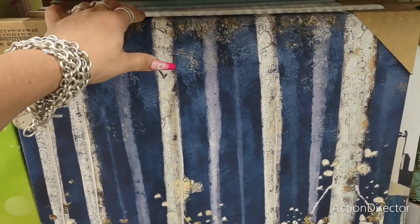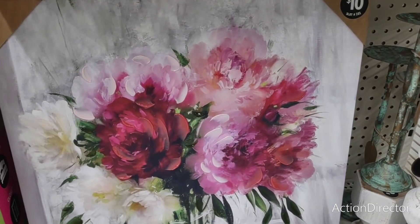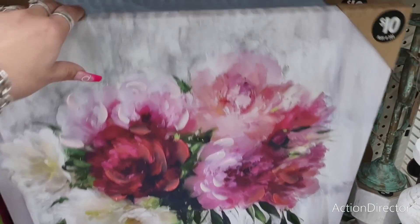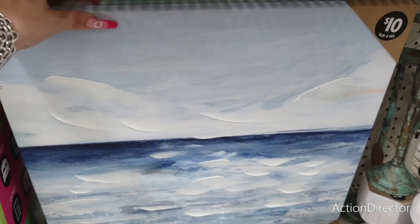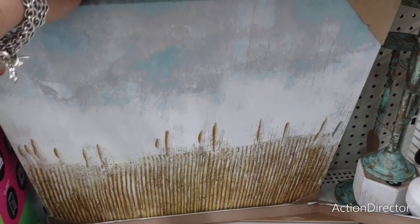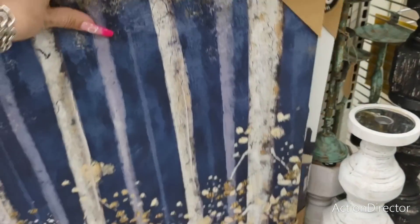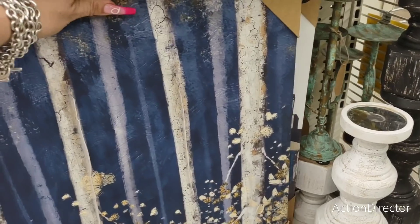This one is okay — nothing to write home about — cityscape. I do like the flowers, I think this is a nice one. Then you have the ocean — that's cool. I do like the florals. Not bad for ten bucks at all.